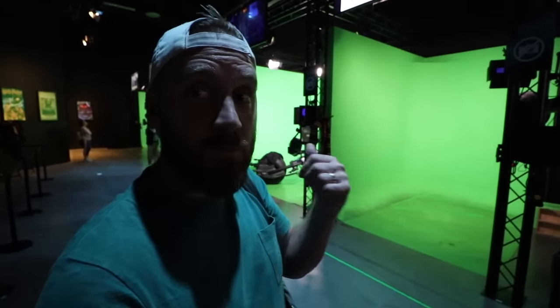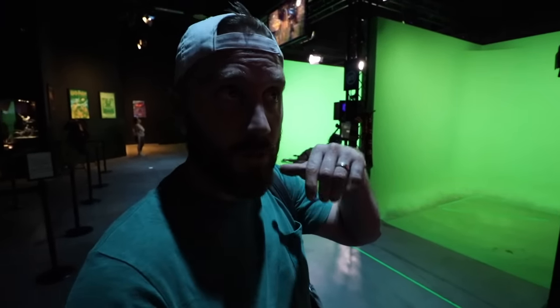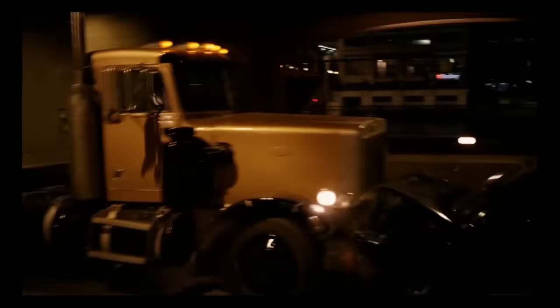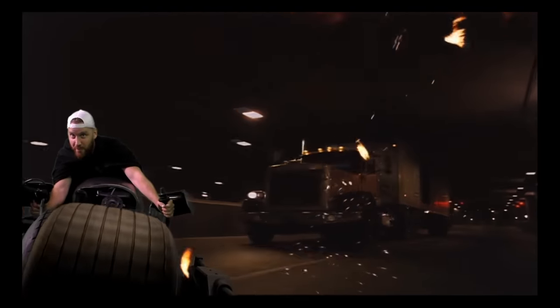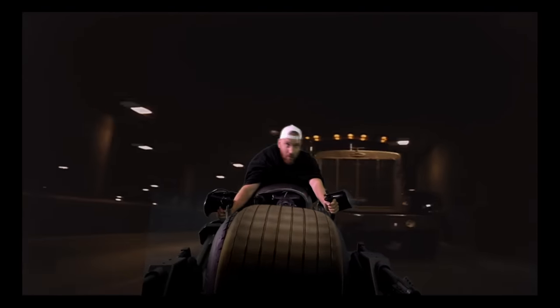Behind me is a movie studio green screen and they're about to put me in on the Bat Pod into the Dark Knight film. I'm pretty sure I'm going to look exactly like Batman. And I pretty much looked exactly like Batman, just like I thought. It's good to spend the forty dollars.